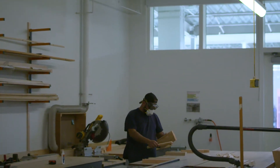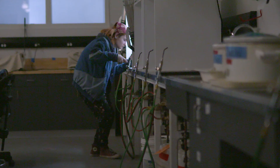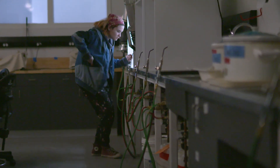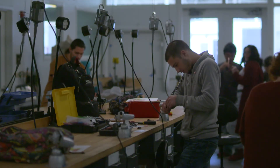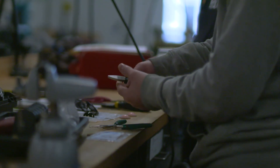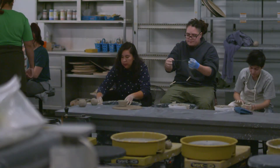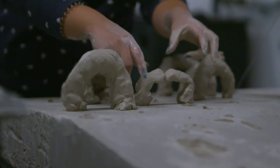We were trying to avoid the silos that tend to happen between media areas. Rather than students majoring in sculpture or majoring in metals or majoring in photography, now they major in studio art and they can go in any direction they want to. And even if they want to focus on a particular media area, they're going to be informed by the other ones, and that creates much more dynamic opportunities and dynamic art.